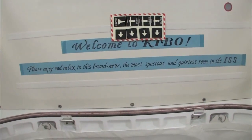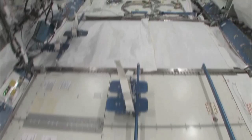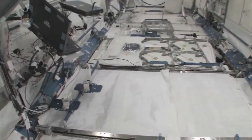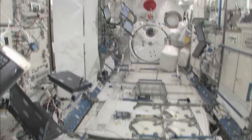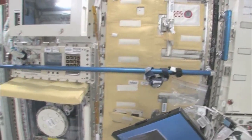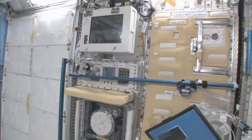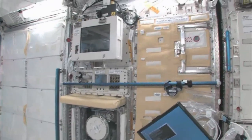Please enjoy and relax in this brand new, most spacious and quietest room in the ISS. You can see here, this is the Saibo rack, which is for cell biology. And then we have a fluid rack, Urutai. So these are the two main Japanese science racks that are up here now — there's more that are coming.